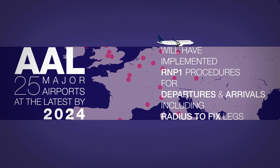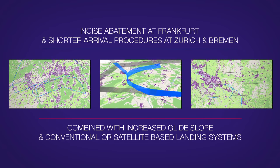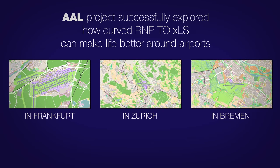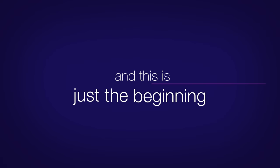We offer the latest navigation technology on our aircraft, as done in this and many other demonstration projects. We at Airbus support our customers, air navigation service providers and airports to make best use out of it. Noise abatement at Frankfurt and shorter arrival procedures at Zurich and Bremen, combined with increased glide slope and conventional or satellite-based landing systems — the AAL project successfully explored three examples of how curved RNP to XLS can make life better around airports. And this is just the beginning.